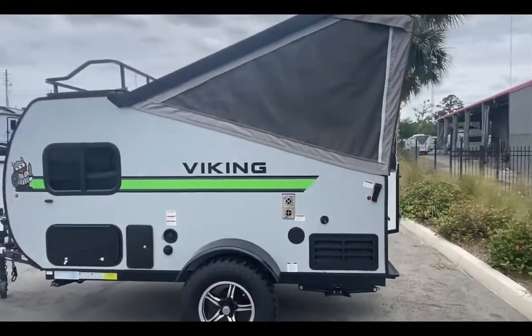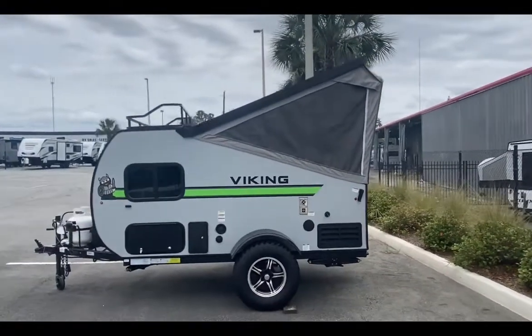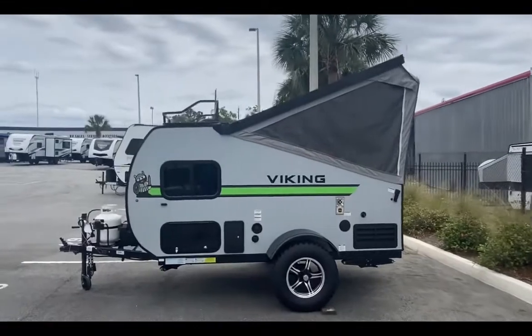Give me a call — hopefully this video helped out. Again, my name is Jake here at Travel Camp RV in Jacksonville, Florida. Thanks for watching, guys.